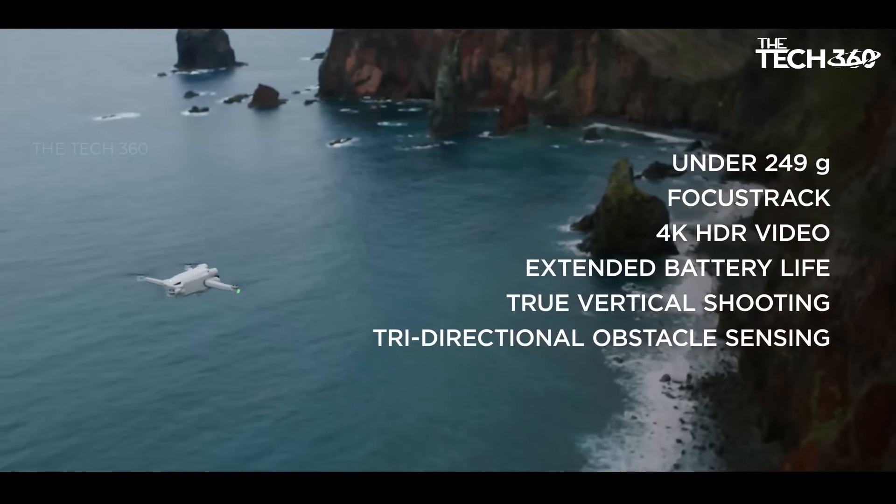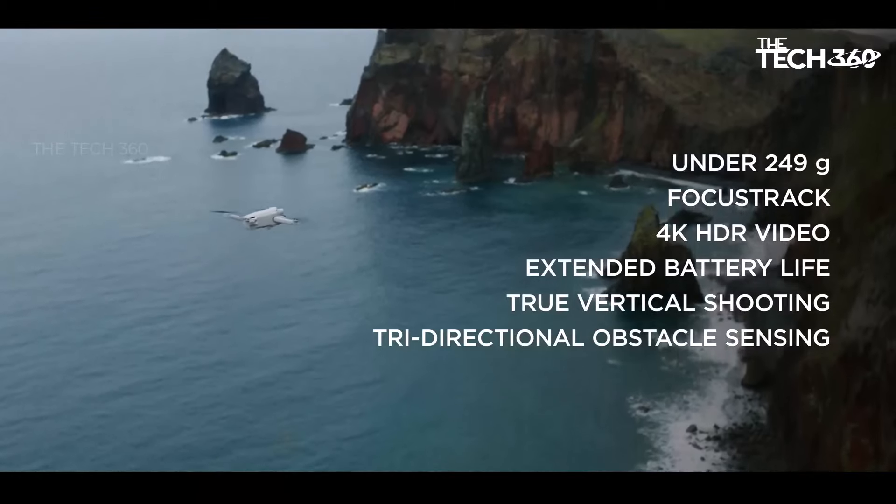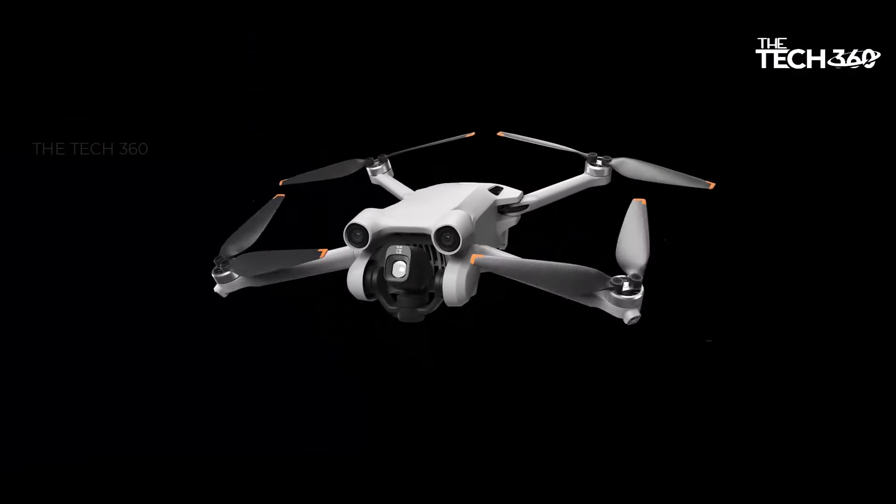Extend your aerial adventures with an impressive flight time of up to 34 minutes.